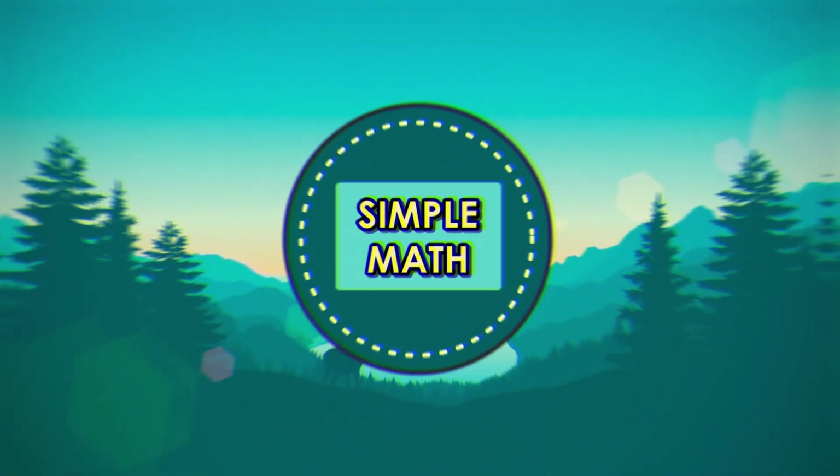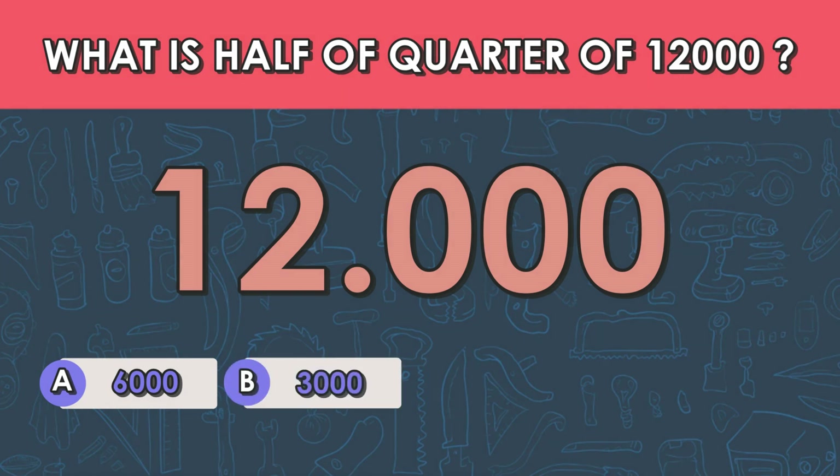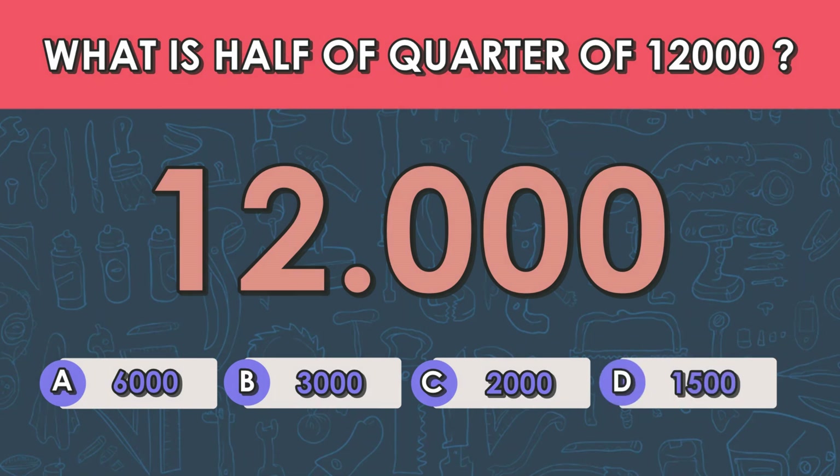Question number eight: what is half a quarter of twelve thousand? A) 6,000, B) 3,000, C) 2,000, D) 1,500. The answer is D — 1,500.